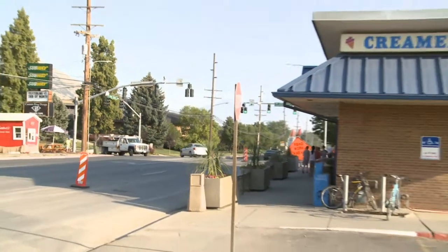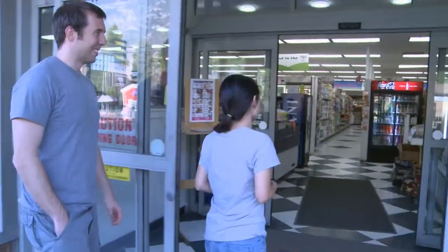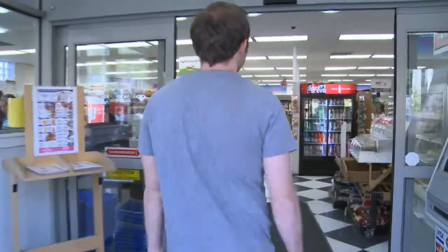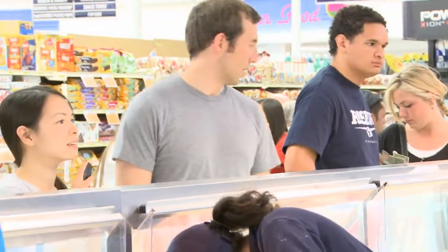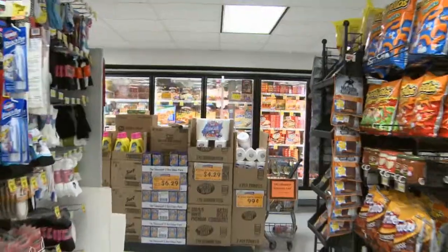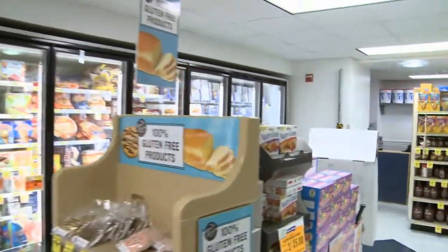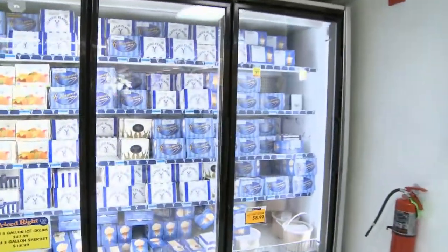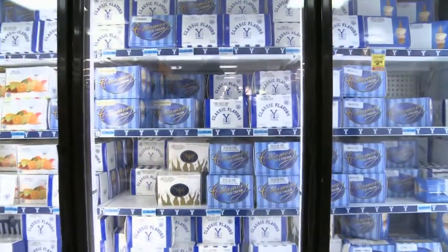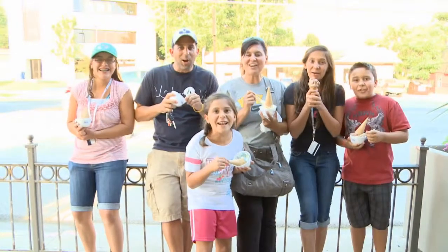Everyone in town knows about the BYU Creamery on 9th, even some from out of town. Alex and Tan come all the way from Salt Lake to visit the creamery twice a month. We love it that much. They're not talking about groceries. It just has a different taste than other places. And it's cheap.